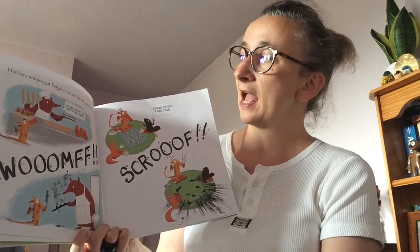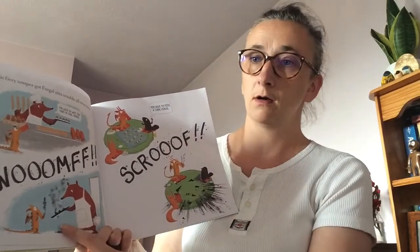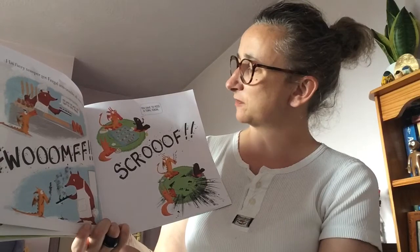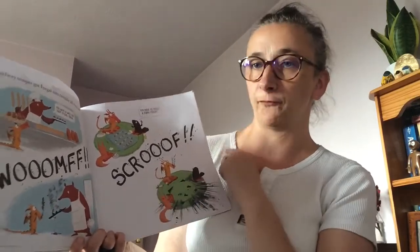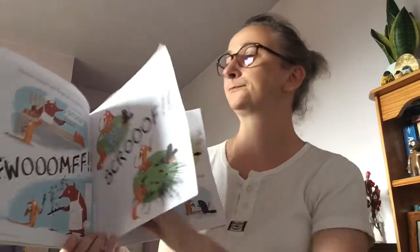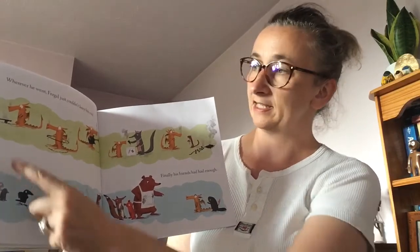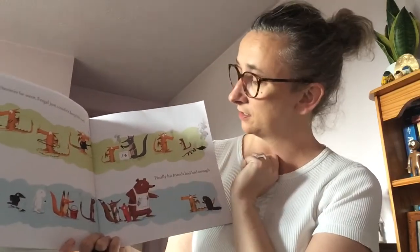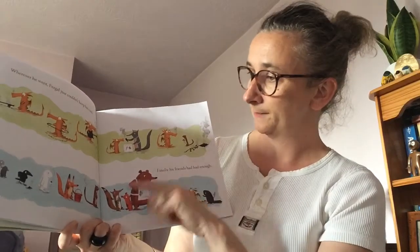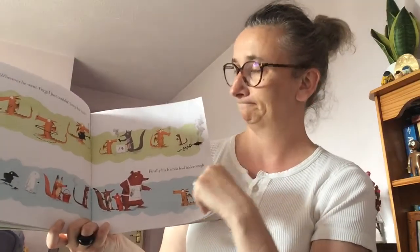He went to the baker's and the baker said, you'll have to wait for them to cool, Fergal. And he burnt them all. He's playing snakes and ladders and his friend says, you'll have to miss a turn — and he's burnt the game, no more playing. Wherever he went, Fergal just couldn't keep his cool. You can see he's burnt his skateboard, his hula hoop, his electric guitar, his ice cream, his kite. Finally his friends had had enough — they've even got a fire bucket. I'm not surprised.